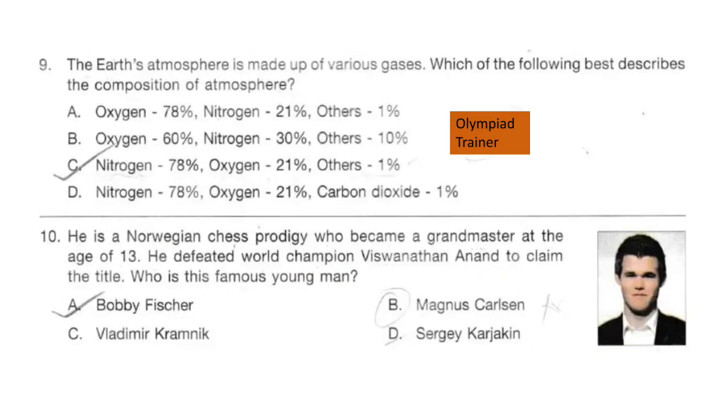Question 9. The earth's atmosphere is made up of various gases. Which of the following best describes the composition of the atmosphere? The answer is option C: nitrogen 78 percent, oxygen 21 percent, others 1 percent.